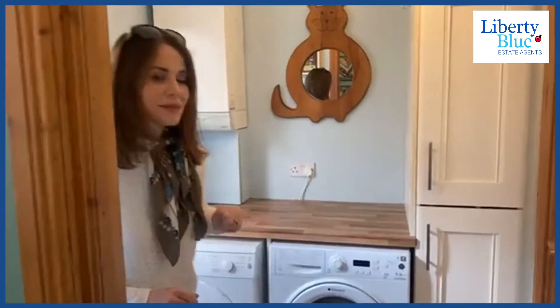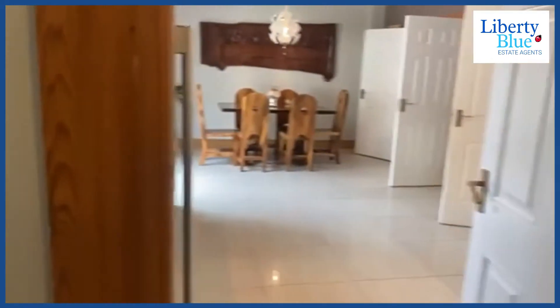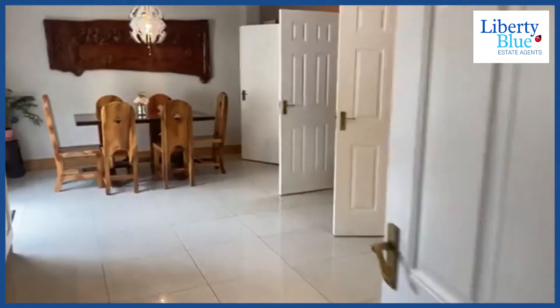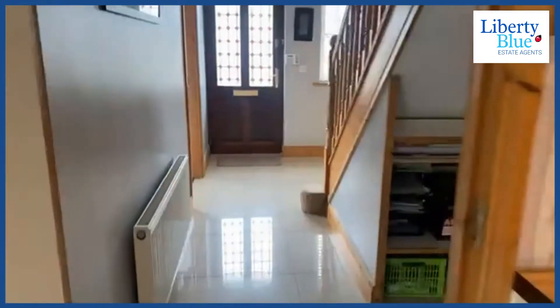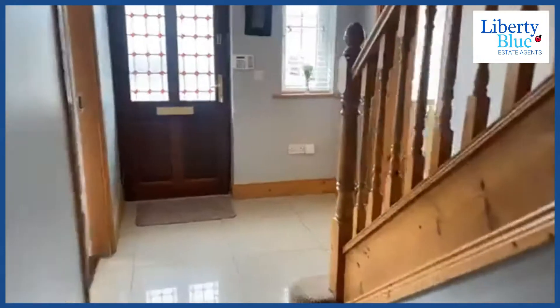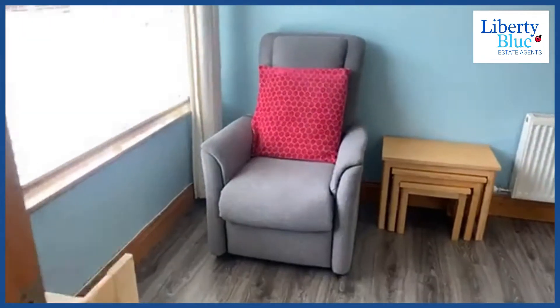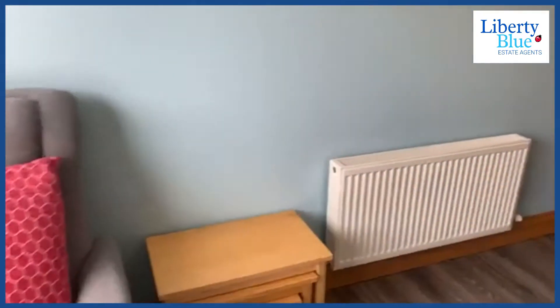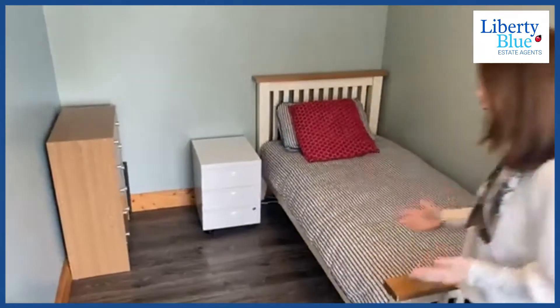Let's go back out to the hallway because we've got a second living room which is currently in use as a fifth bedroom. Out into the hallway again — a lovely big bright hallway with storage space under the stairs. This room here, as I said, is currently in use as a fifth bedroom but can be a second living room, a den for the kids, a home office, a playroom — it can be multifunctional.